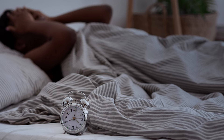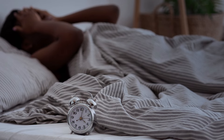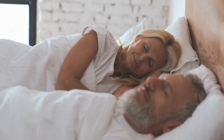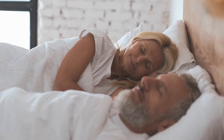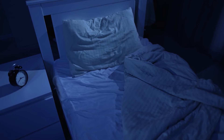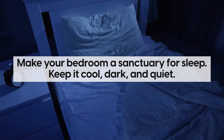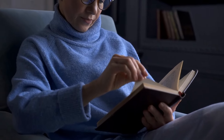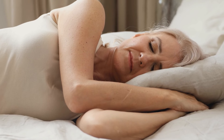It's important to notice any sleep disturbances, especially in combination with other symptoms. Do whatever you can to set the right conditions for good sleep. Make your bedroom a sanctuary — keep it cool, dark, and quiet. Establish a relaxing bedtime routine to signal your body it's time to wind down. Avoid screens and heavy meals before bed, as they can disrupt your body's natural sleep rhythms. Try to keep a consistent sleep schedule, even on the weekends.